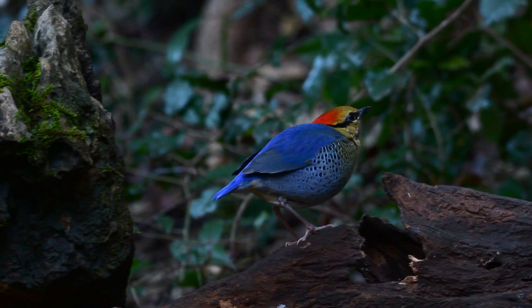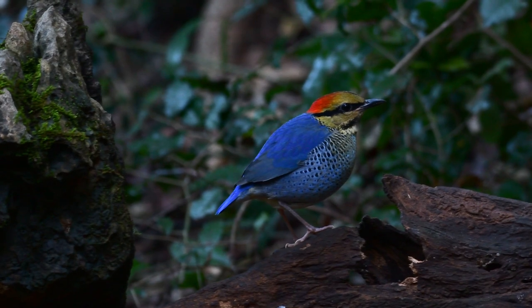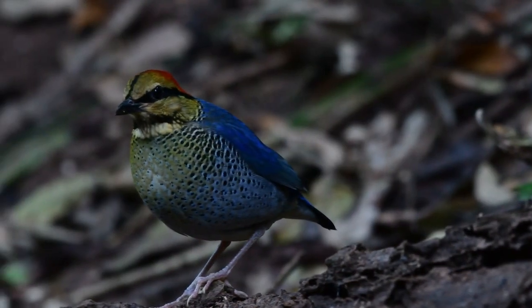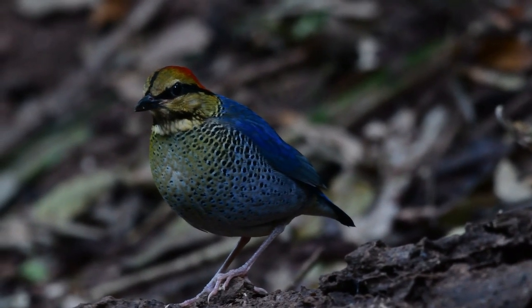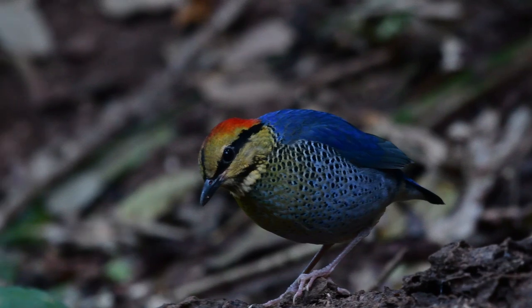I came across this bird last week, and I suppose you've already guessed it — yep, it was at one of the hides at Gankachan. At the moment it's showing really, really well.